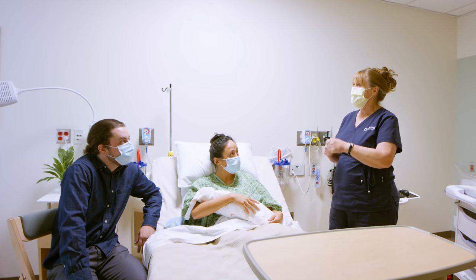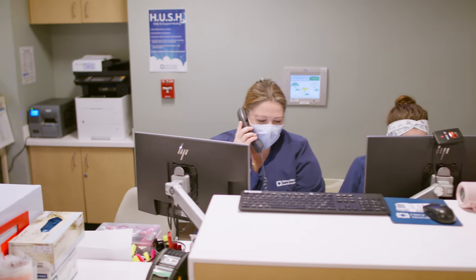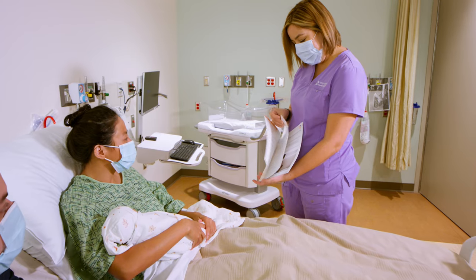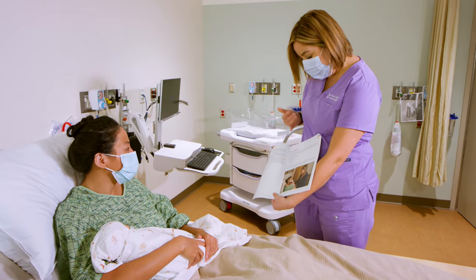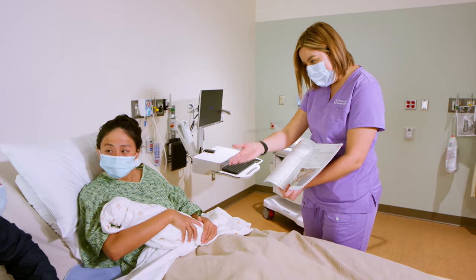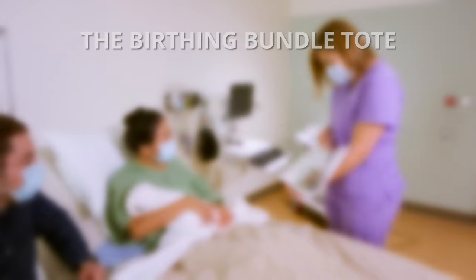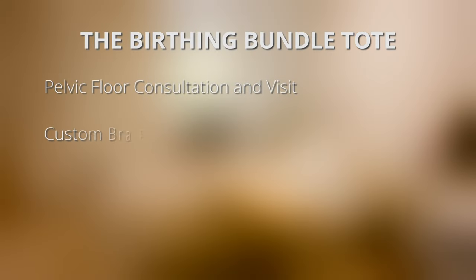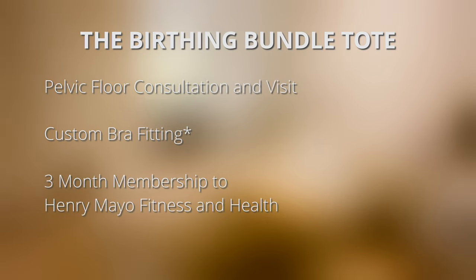Our friendly and knowledgeable staff are here to support you to create the best possible experience for parents and baby. During your stay, you'll be able to enroll in our lactation program, and post discharge, you'll have access to a variety of amenities as part of your bundle that include a pelvic floor consultation and visit, custom bra fitting with a nursing bra purchase, and a three-month membership to Henry Mayo Fitness and Health.